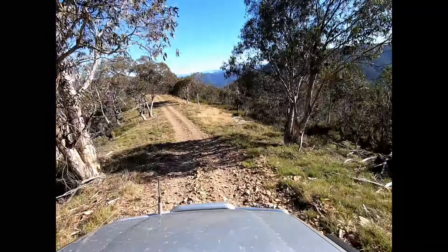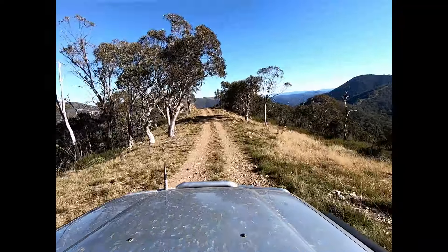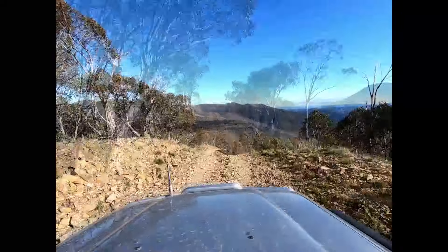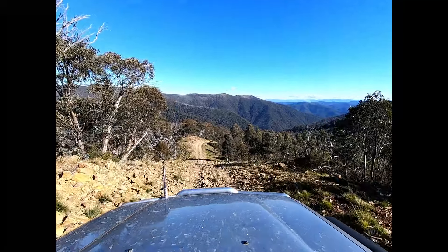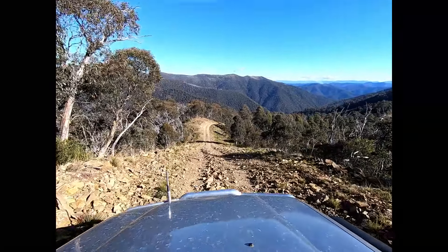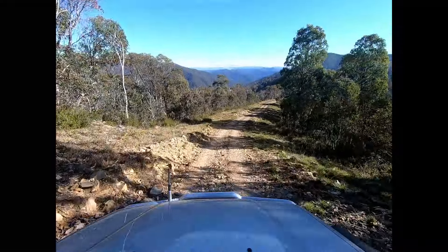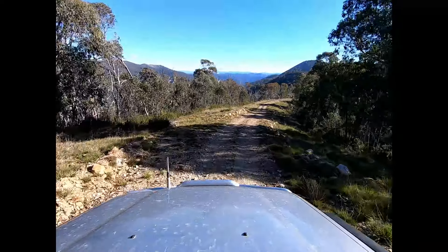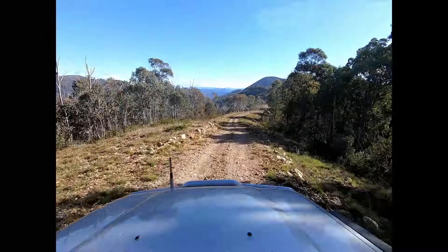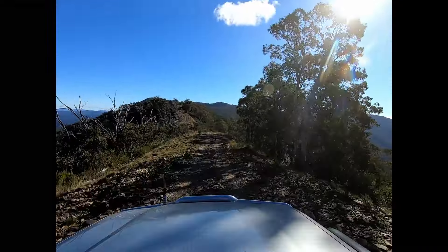The track winds in and out of the ridge line and you get these amazing views of the track snaking down the ridge line into the distance. Some of the slopes are pretty steep and it's a really rocky track in parts. I would recommend entering from the St. Bernard end as you're going to get the advantage of the big view lines as you pass down through the ridge.